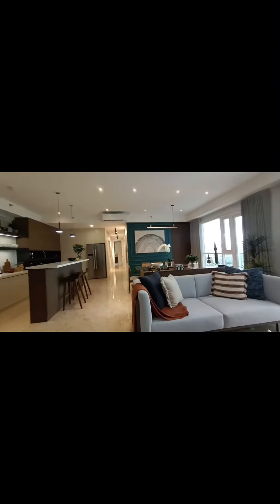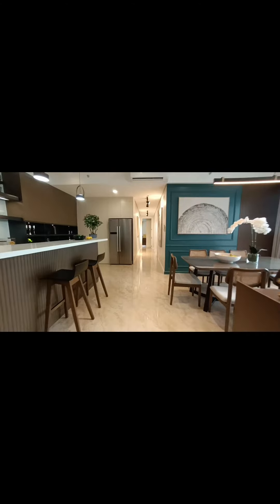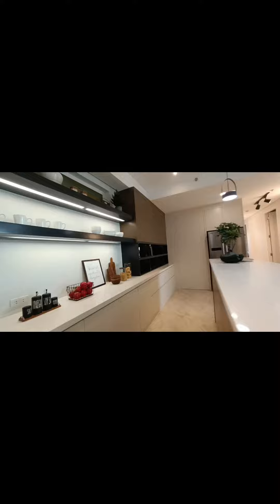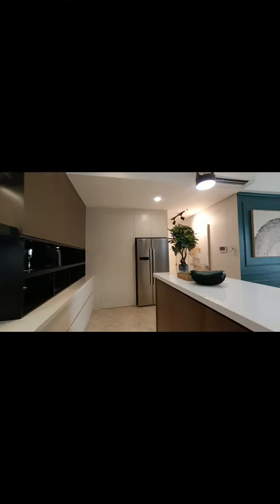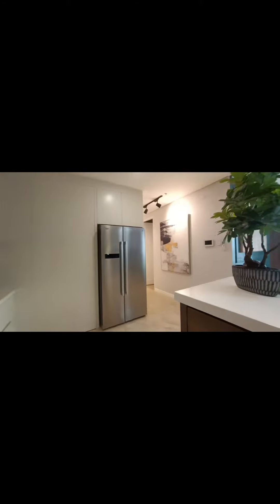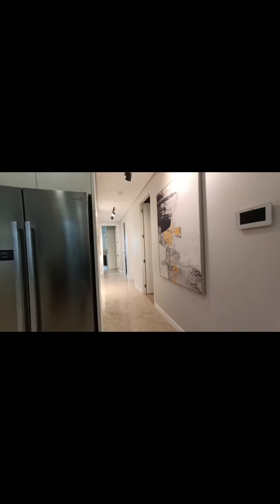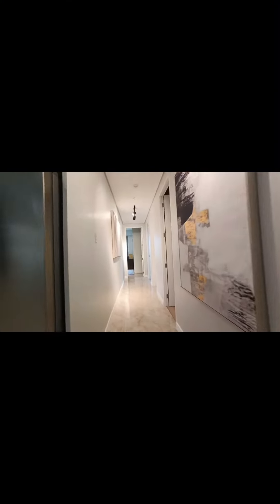Each unit has its own elevator lobby, making this a perfect place for those looking for a very prestigious and private residence. There is a powder room, a maid's room with its own toilet and bath, a very spacious room, and an option for a balcony to enjoy the scenic view of the entire Metro Manila.